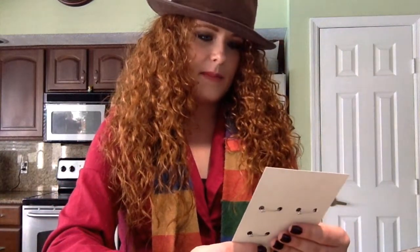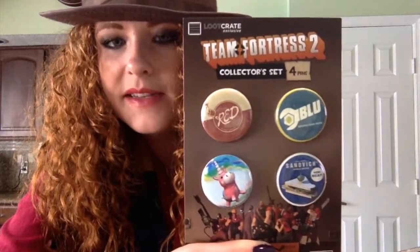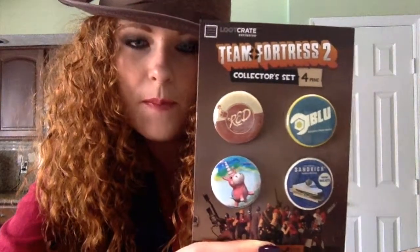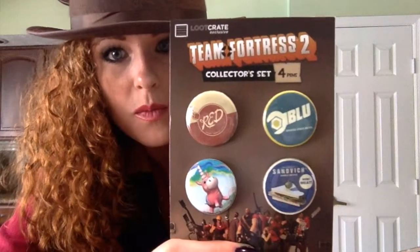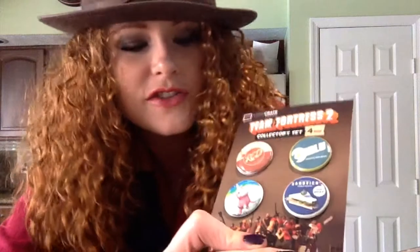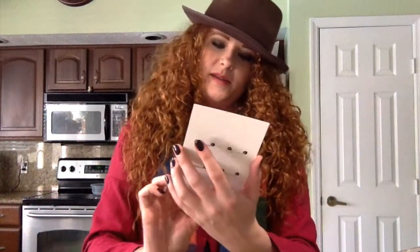Some pins — a Team Fortress 2 collector set of pins. I don't play Team Fortress, so I don't really know what the pins are, but maybe this is a good excuse for me to pick it up and get familiar with the game.